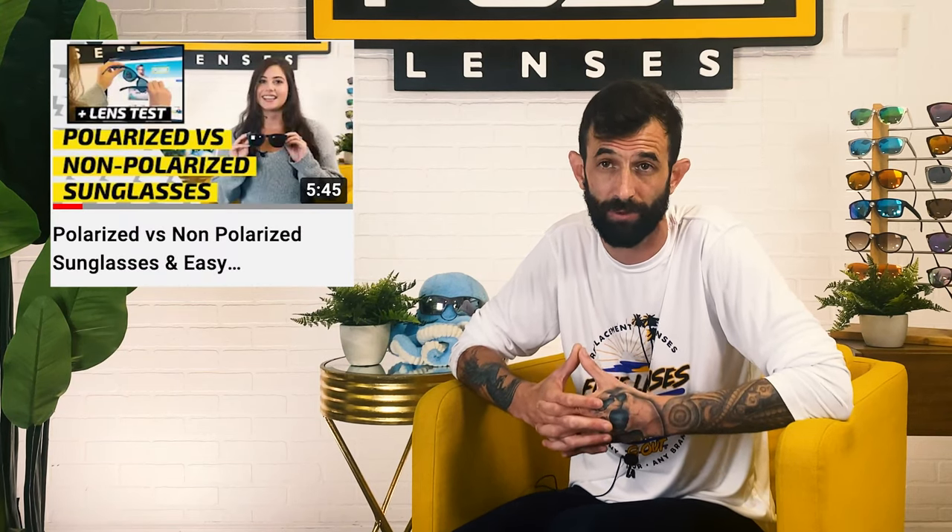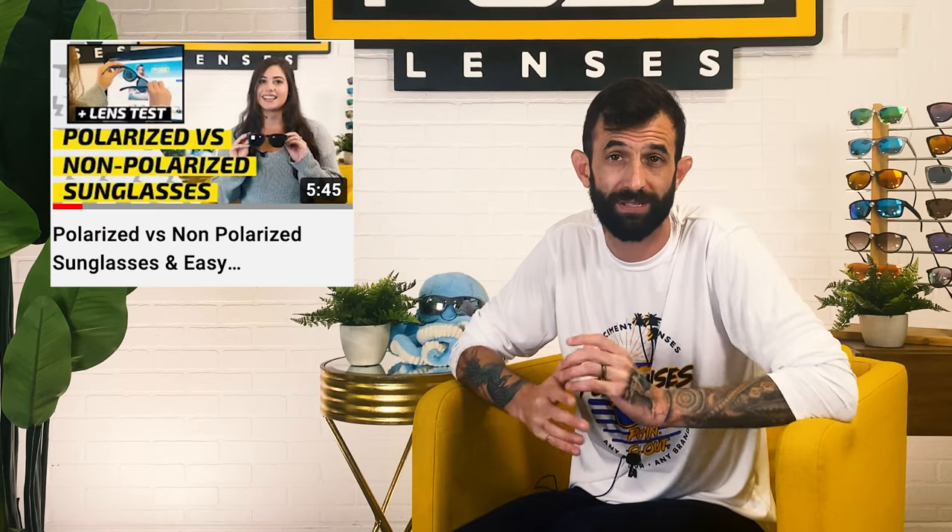The polarization aspect is extremely important for outdoor activities, since they block out bouncing light rays that distract you and can even hurt your eyes. You can also learn more about polarized lenses and glare in our other video, Polarized vs. Non-Polarized Lenses, which will be linked in the description.